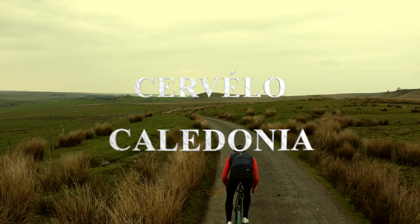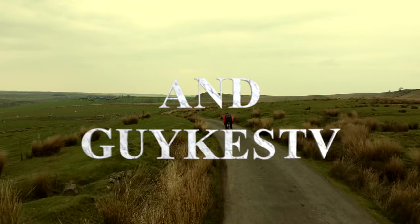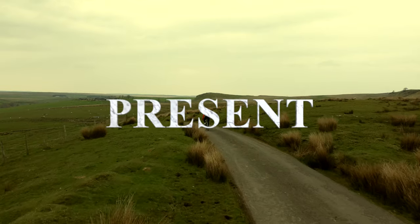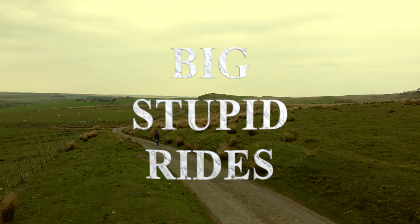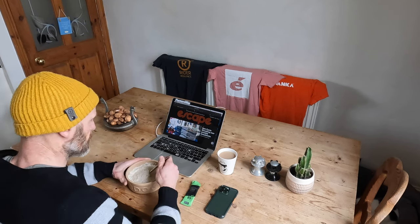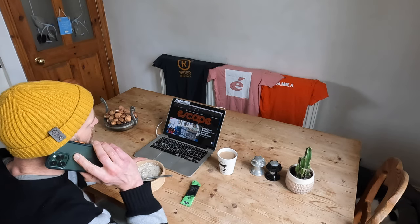Cervelo Caledonia and GuyCast TV present Big Stupid Rides! And in other news, the infestation of feared pandas in the Florence region is now reaching epidemic... Oh, hey Jacob.